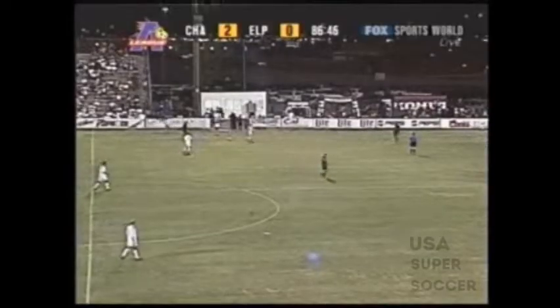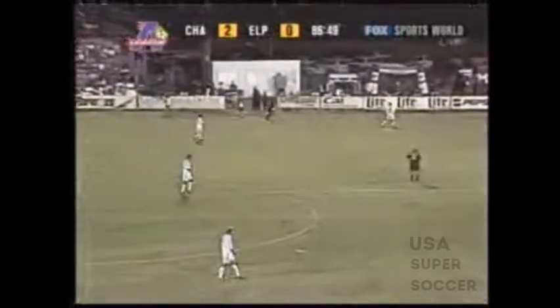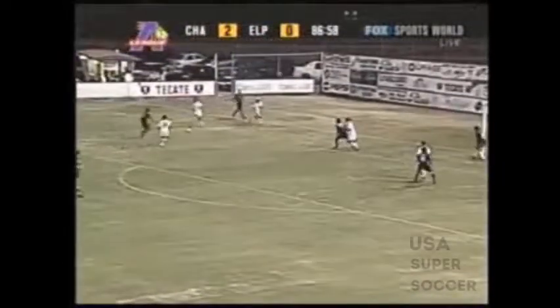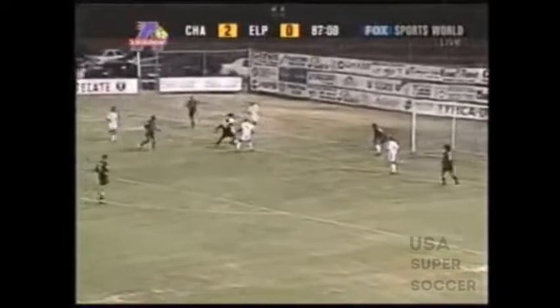The best teams defensively in terms of giving up goals during the regular season — it's not always the team that has the most points. You take a look at Seattle. Seattle can score goals at will. You've got to give them a lot of credit. But it's not really the points and the goals; it's more or less the defending in the playoffs.